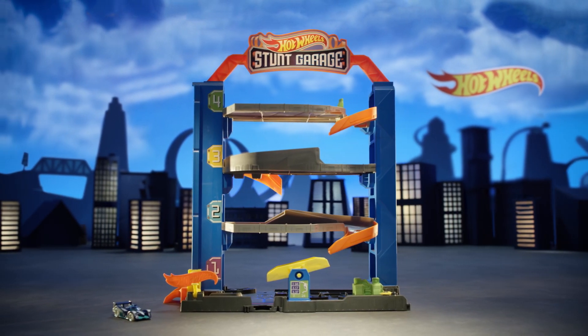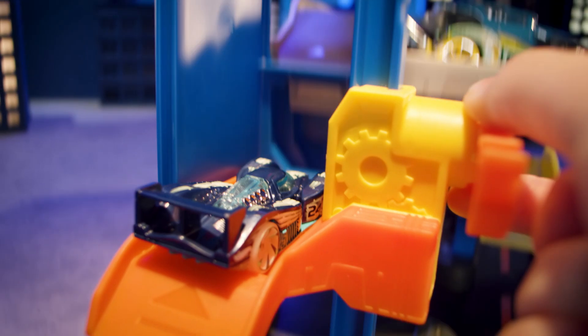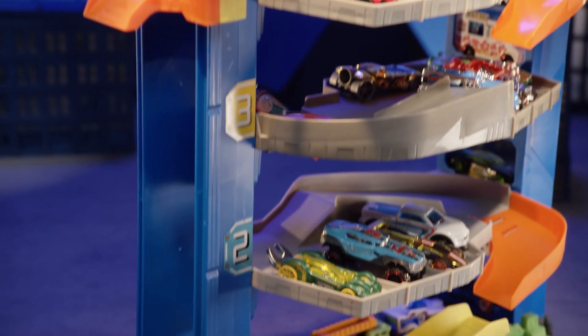It's the all-new Hot Wheels Stunt Garage! It fits 20 of your favorite Hot Wheels cars! Can you crank your way up the elevator and stunt down four floors?